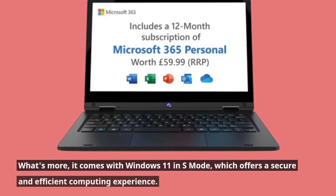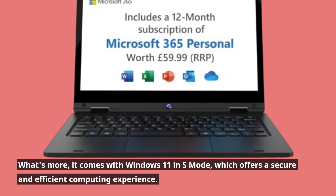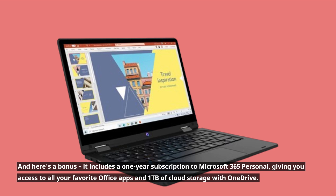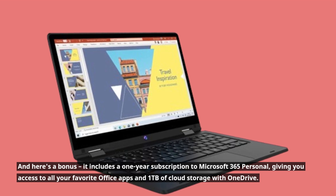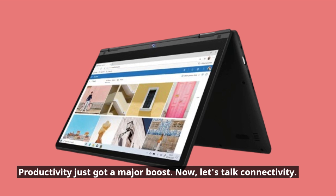What's more, it comes with Windows 11 in S mode, which offers a secure and efficient computing experience. And here's a bonus: it includes a one-year subscription to Microsoft 365 Personal, giving you access to all your favorite office apps and 1TB of cloud storage with OneDrive. Productivity just got a major boost.